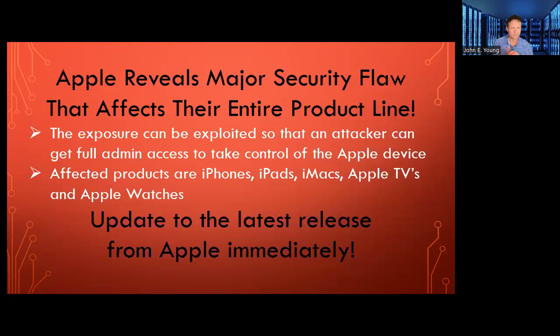So to recap: Apple revealed a major security flaw that affected their entire product line. The exposure can be exploited so an attacker can get full admin access and take control of the Apple device. Affected products are iPhones, iPads, iMacs, Apple TVs, and Apple Watches. The solution is to update to the latest release from Apple immediately.